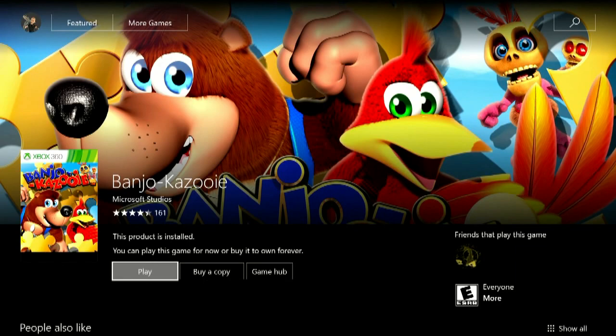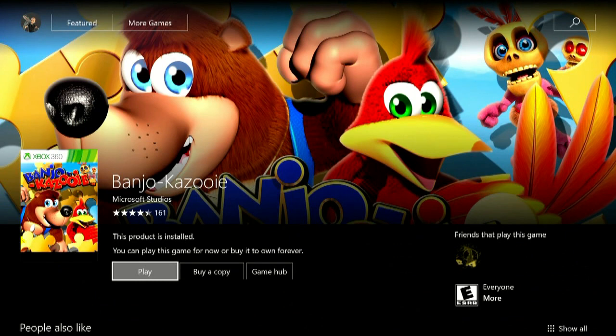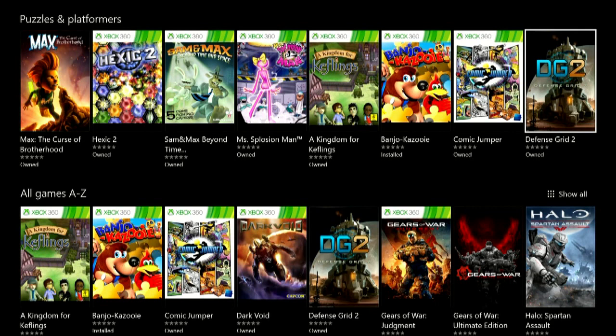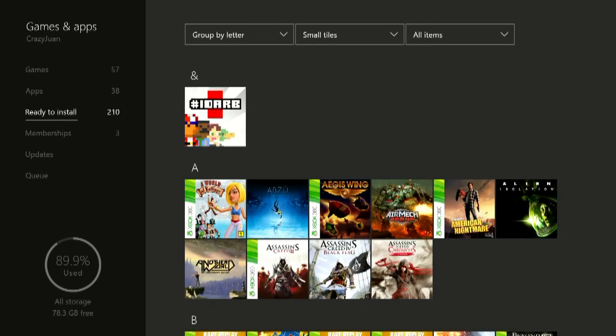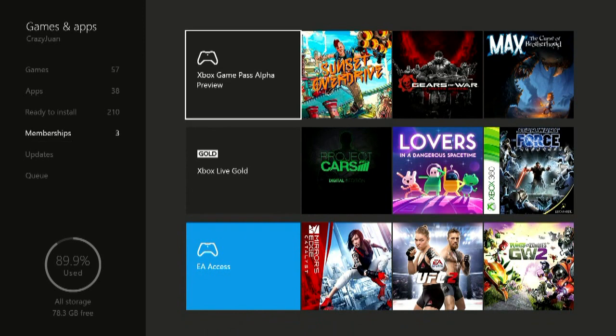Aside from actually launching a game, which is just like anything else you've seen on Xbox, that is your Game Pass. I do like the new screen. I do like that it's separate from the installed games and ready to install. There's Banjo-Kazooie in there. I do like that it has its own place under the Memberships.